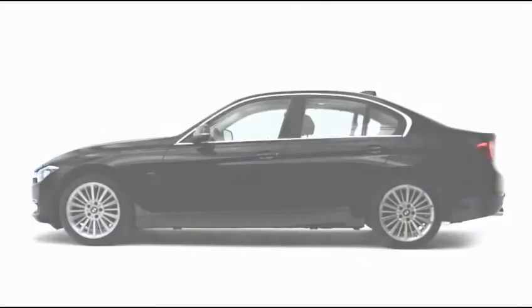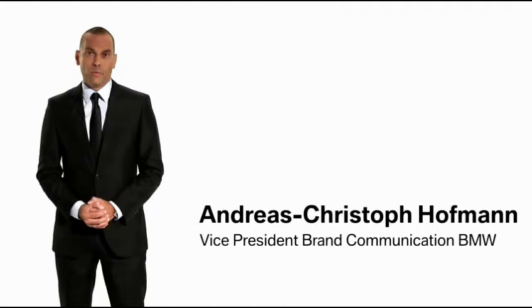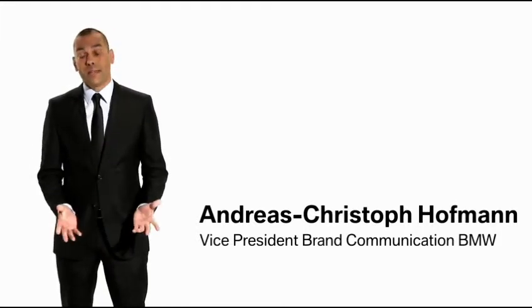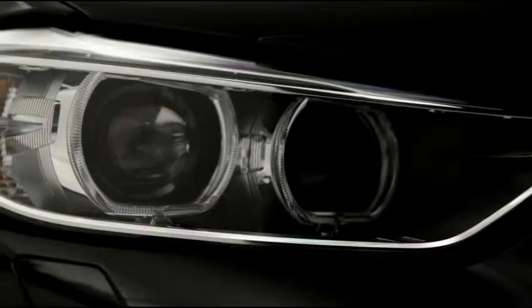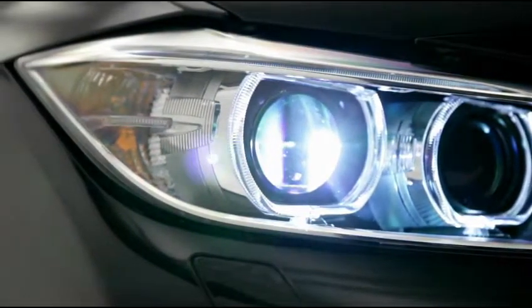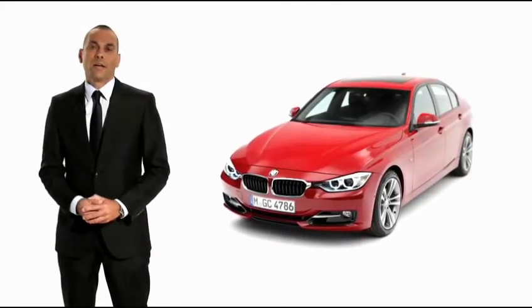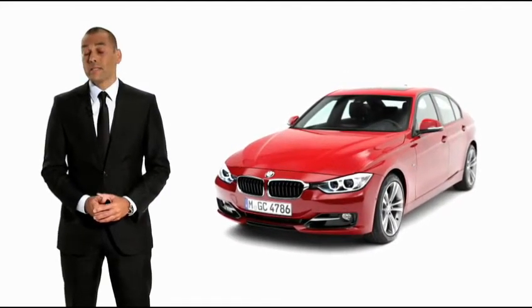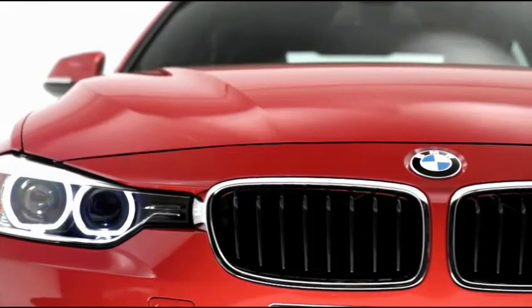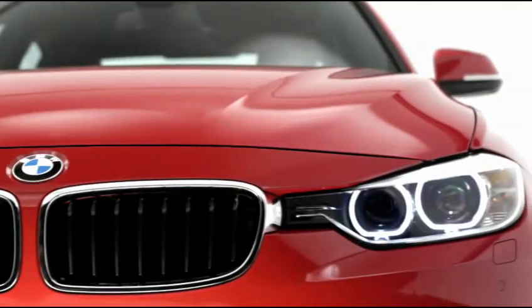The BMW 3 Series is the heart of the brand. BMW stands for the 3 Series and the 3 Series stands for BMW. With the sixth generation of the 3 Series, we will offer again the sportiest sedan within its segment with best-in-class driving characteristics and high efficiency. We call it the next generation of efficient dynamics.